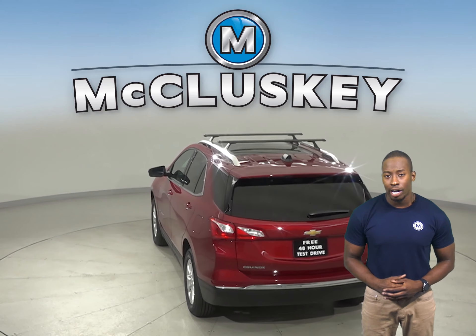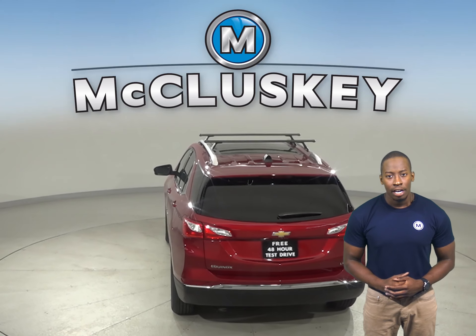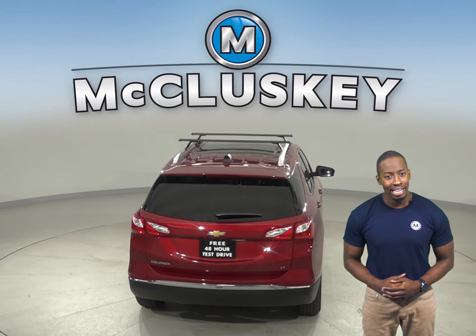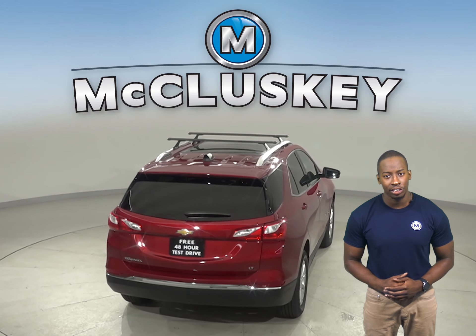The front grille of the 2020 Chevrolet Equinox uses electronically controlled shutters to close off airflow and reduce drag when less engine cooling is needed. This helps improve highway fuel economy.